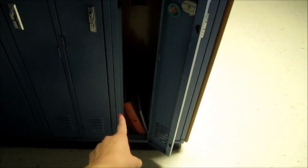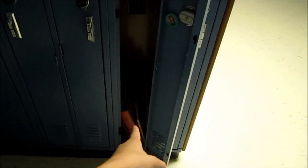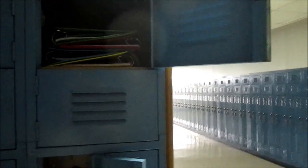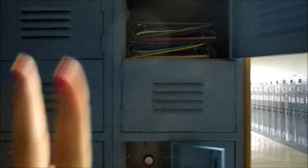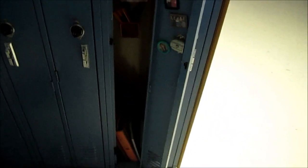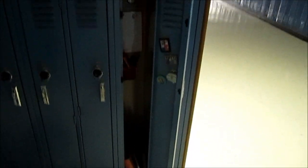I'll come back and fix the locker organization once I get my schedule. The way it works is: on the day with fewer classes, fewer binders go down below, and on the day with more classes, more binders go there. Last year I had four academic classes on gold day, so those binders go there, and one academic class on purple day. I sort the binders according to which day of the schedule they belong to.